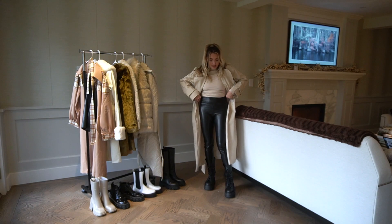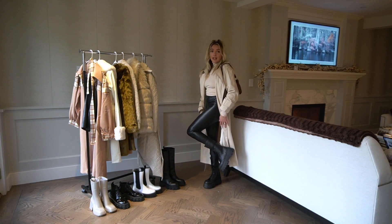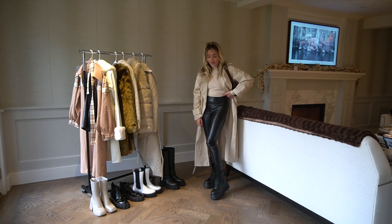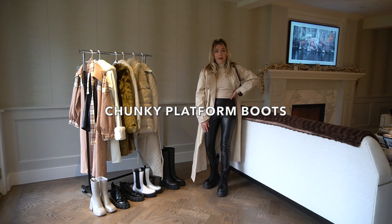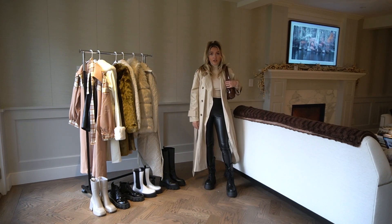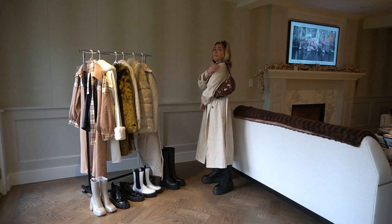I paired it with some faux leather leggings and these chunky boots from ASOS — they are so cute, probably seen them all over Instagram. You definitely need a great pair of chunky boots for the winter, and that is definitely on the winter trends list. I also paired it with this little patent bag.